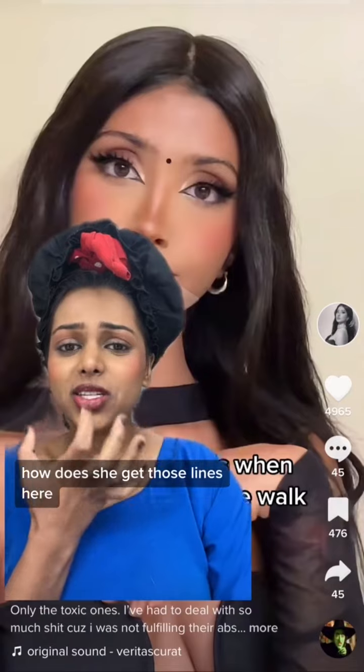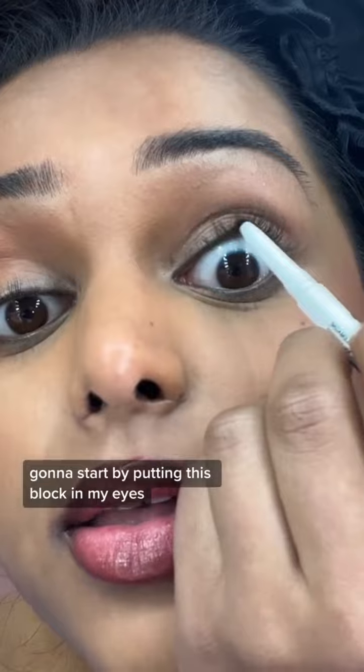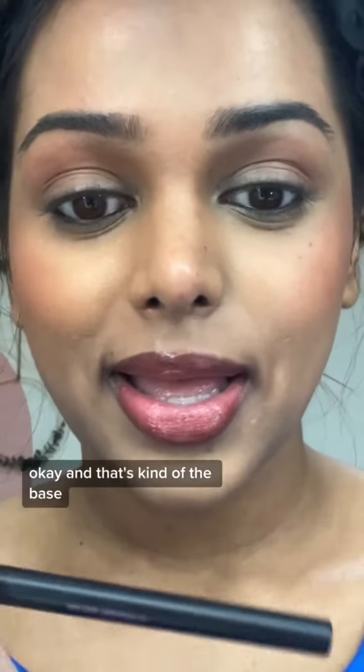How does she get those lines here? Now I'm gonna attempt the eyeliner. I'm gonna start by putting this block in my eyes. That's kind of the base, and now I'm gonna do the wing. I think I did that — it kind of looks like a cat eye. This eyeliner is magic.